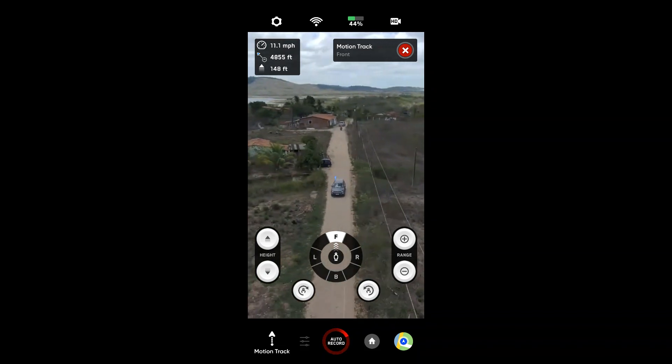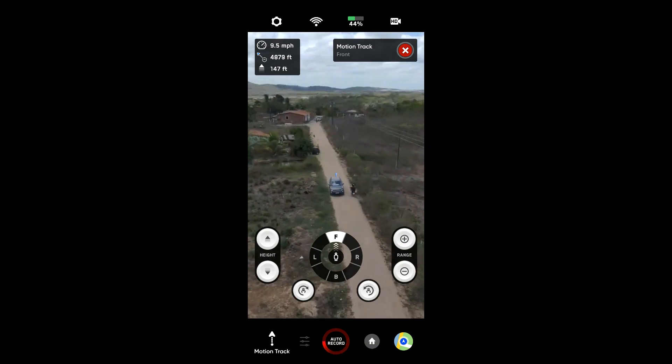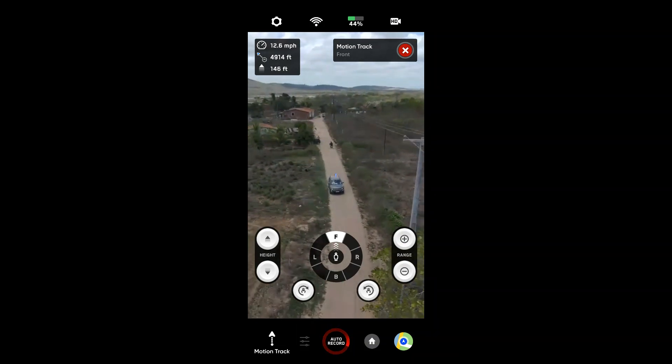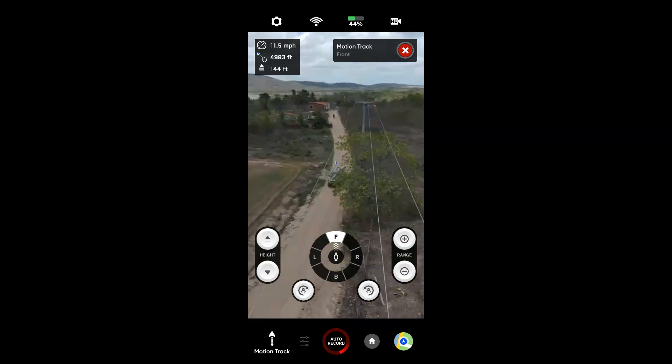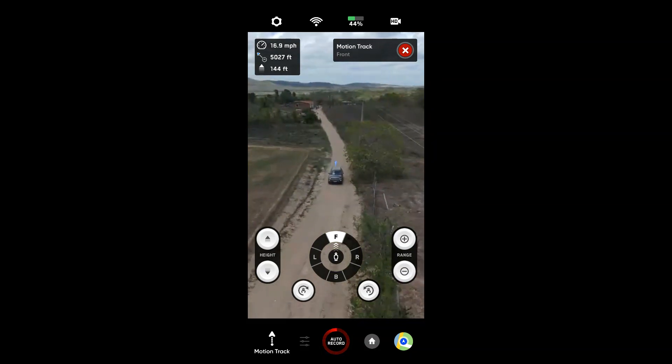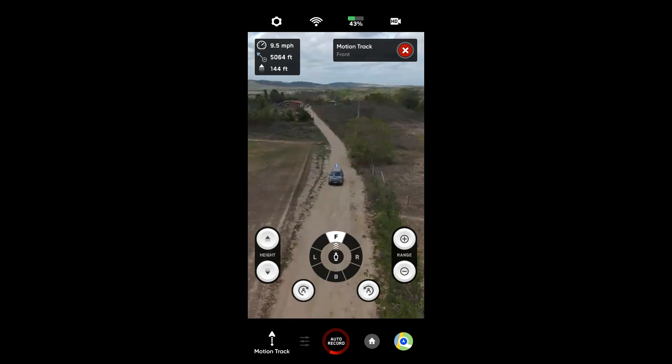O nosso amigo aqui tava conversando com o rapaz da caminhonete — não entendeu nada. Pessoal, é: de onde que apareceu esse drone aí? Ele tá seguindo o tio aqui, pessoal — olha aí. Maravilha. Bom, já passei pelo obstáculo que eu queria passar. Ele tá com 43% de bateria — dá pra seguir bastante ainda.